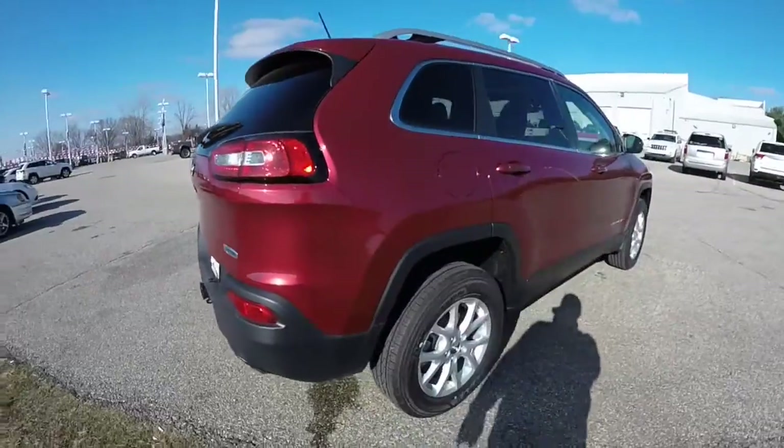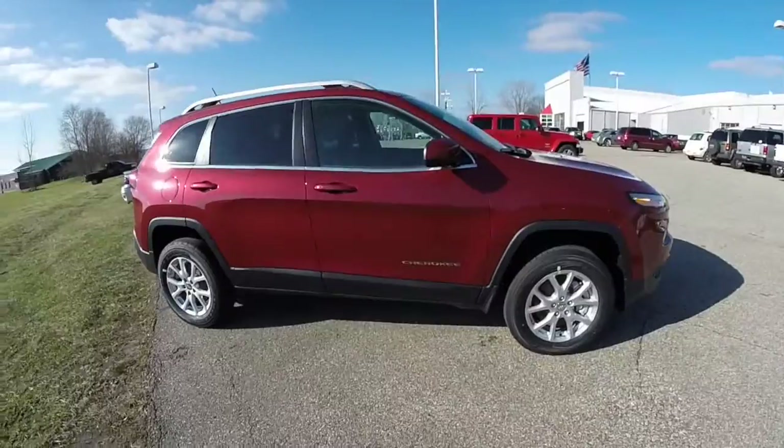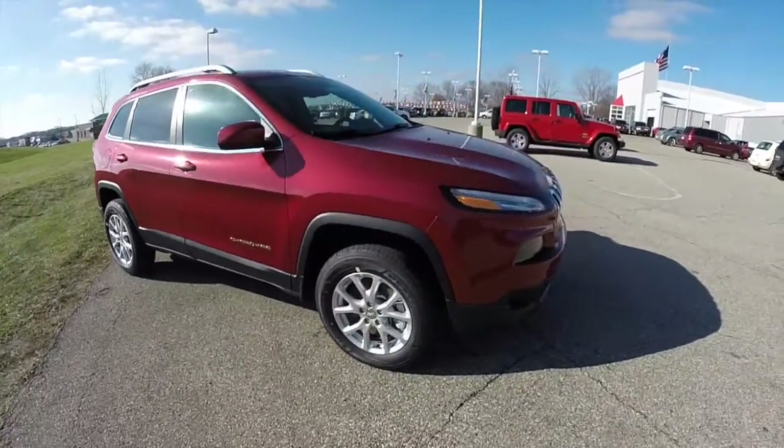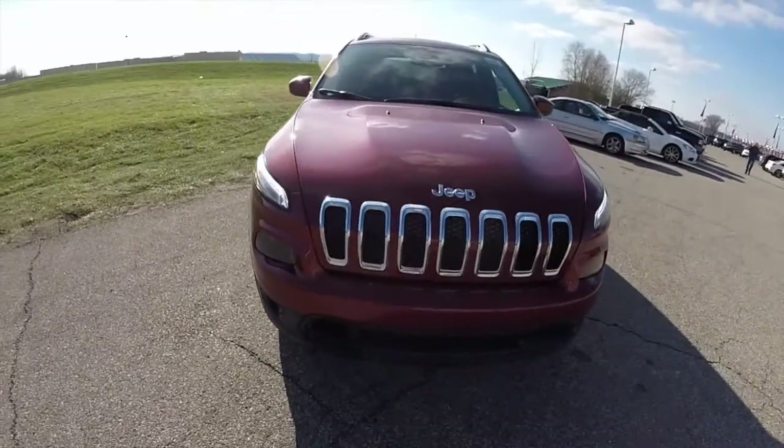This does conclude our quick walk around look at this brand new 2015 Jeep Cherokee Latitude 4x4. If you have any questions or would like to see this vehicle, please contact your showroom and one of our friendly sales staff. We are more than happy to answer any questions you may have. As always, thanks for watching.